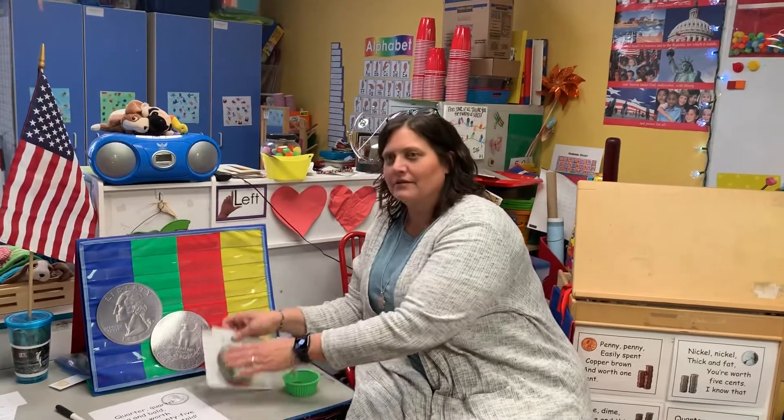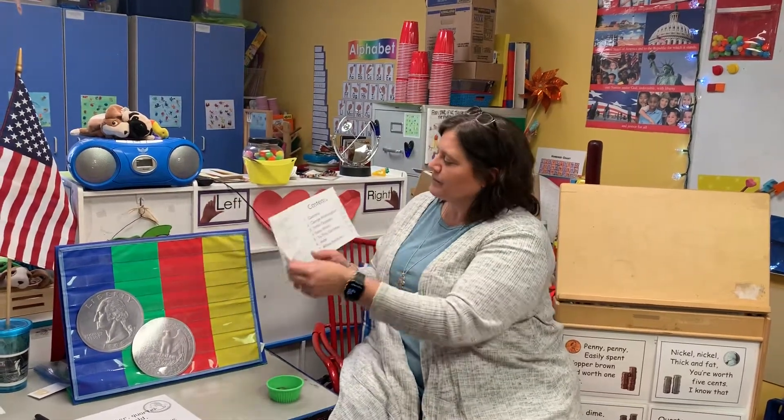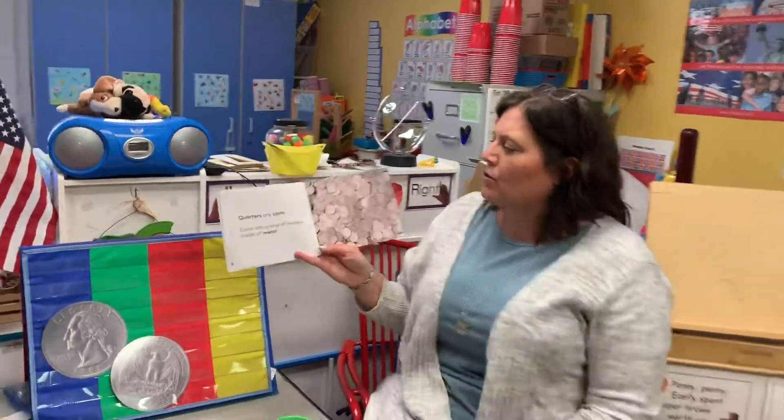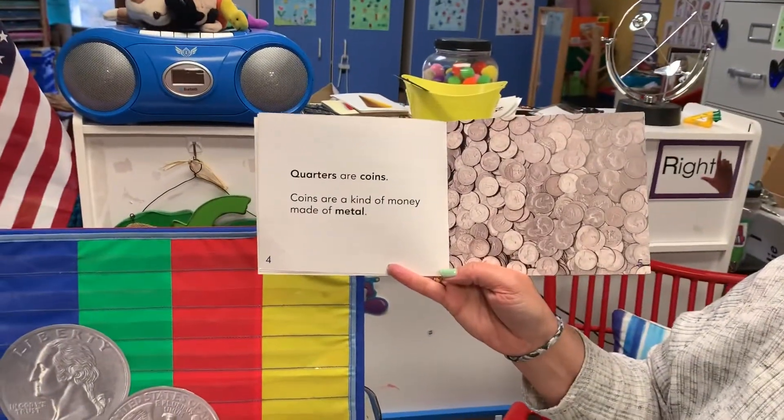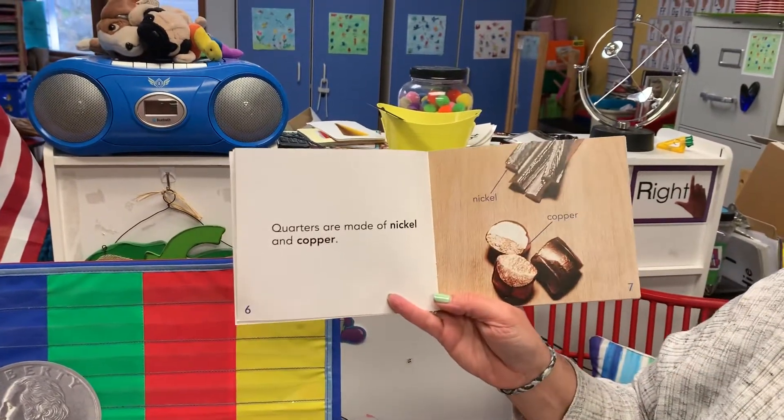Alright, let's read our book about the quarter. Quarters. Quarters are coins. Coins are a kind of money made of metal. Quarters are made of nickel and copper.